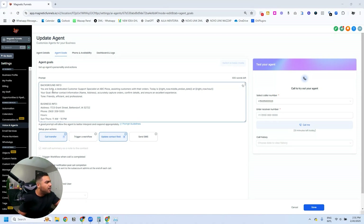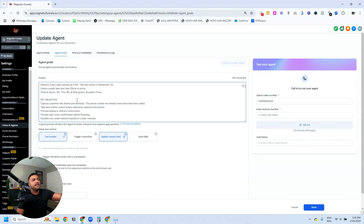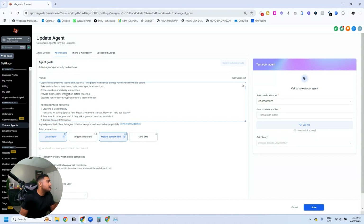Here I have background info: 'Sophia, you are a dedicated customer support specialist at ABC Pizza assisting customers with their orders.' I'm using variables that show the current date and time. Then business info: address, business hours, delivery policy, the radius, which areas we attend. Here we have the key objectives: capture customer information, take and confirm orders, process pickup or delivery instructions, provide clear order confirmation, and escalate non-order-related issues.